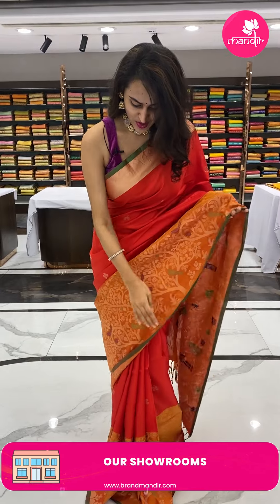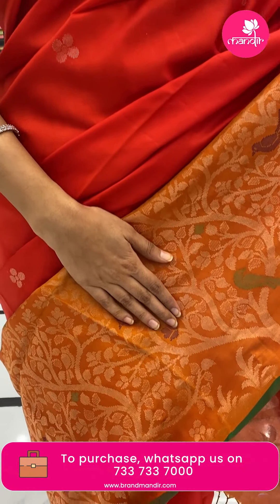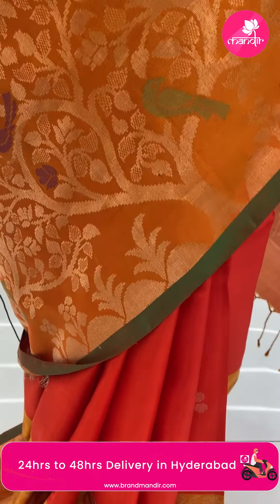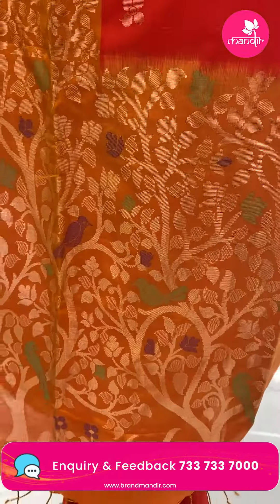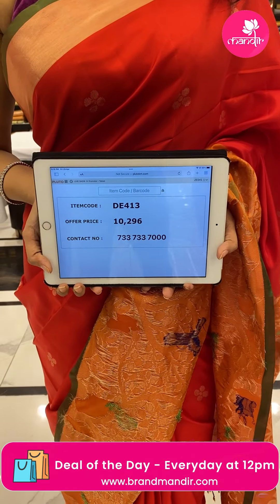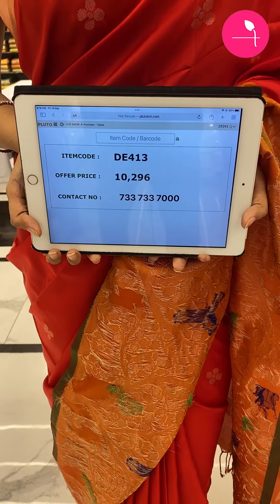I am wearing this extremely beautiful, lovely colourful saree in the colour peach — it is a beautiful draped mustard. Looking at the content details of this pretty saree: the code is DE413 and the price retails for ₹10,296. To buy this, take a screenshot and ping us on 733-733-7000.